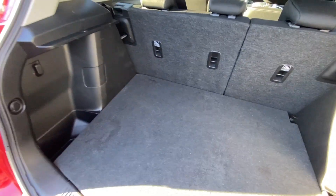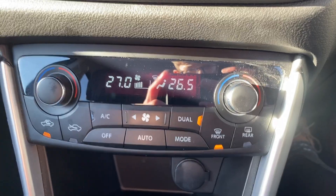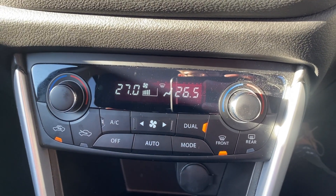Back here you've got absolutely buckets of boot space, and up front it's incredibly well specced. You've got a reversing camera, cruise control as well as a speed limiter, dual zone automatic air conditioning. You'll also enjoy hill hold control and a tyre pressure monitoring system.